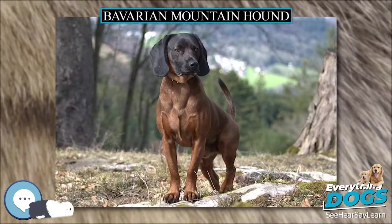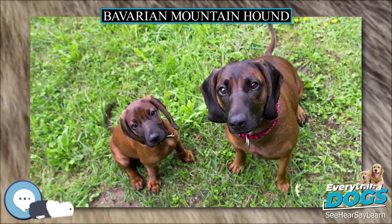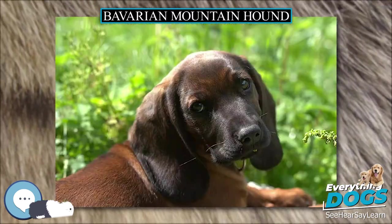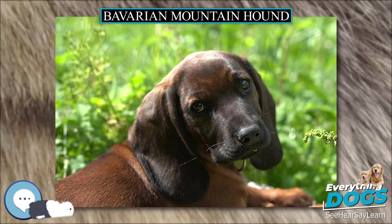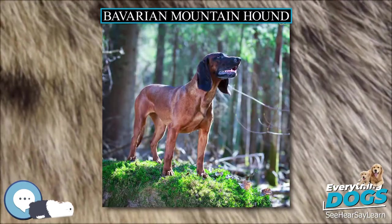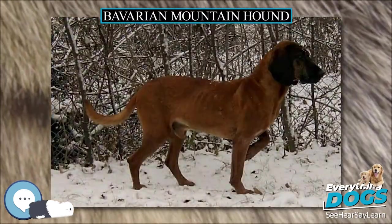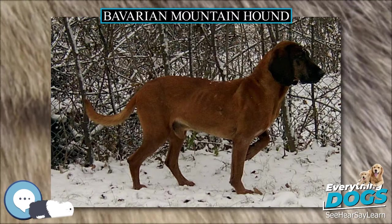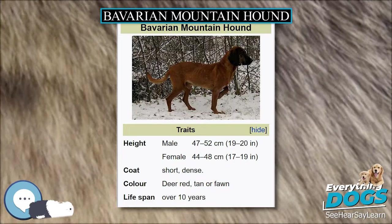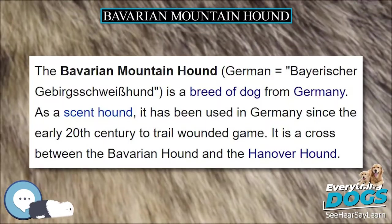The Bavarian Mountain Dog specializes in tracking injured big game, following the traces of blood the prey loses after being shot. This hunting discipline comes from the Middle Ages, when imprecise weapons frequently wounded animals without killing them, making tracking dogs necessary. Gaston Phoebus wrote in 1387 that the Germans were meticulous about not losing any prey and developed a technique for which they bred resistant dogs with a great sense of smell, a strong bone structure, dropping ears, and a steady temperament. These dogs were medium-sized and reliable.